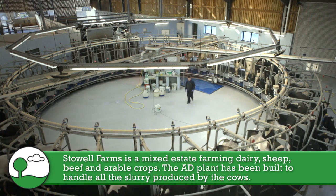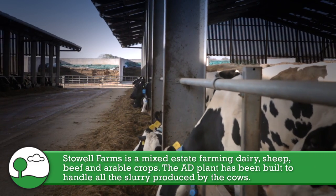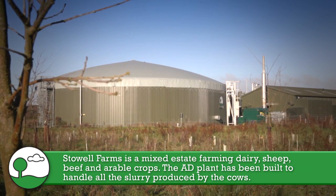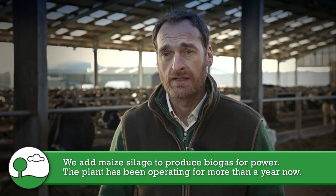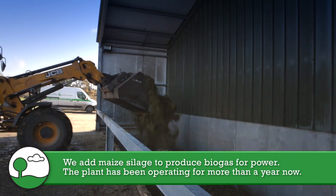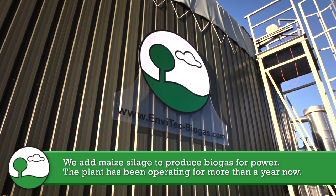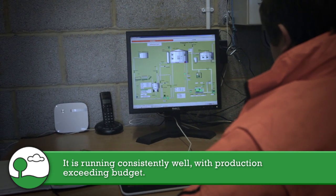Hello, I'm Gavin Davis, farm manager here at Stoll Farms, which is a mixed farming estate farming dairy, sheep, beef, and arable crops. We built the AD plant on the side of that to handle all the slurry produced by the cows, and we add maize silage to produce the biogas for power. The AD plant has been operating for over a year now and is running really well — very consistent, and production has exceeded budget.